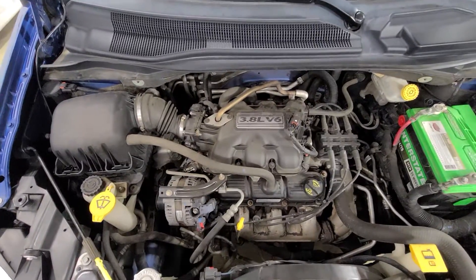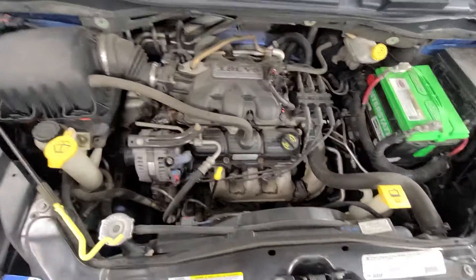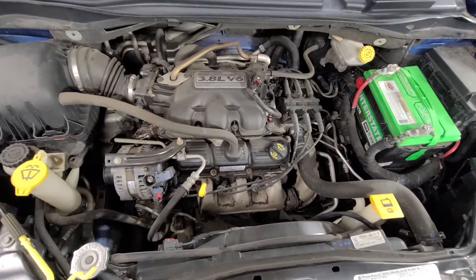It has the 3.8-liter V6 — they ran these engines for a long time, it's a good motor, they last. This one is a nice running van, runs up and down the road nicely and shifts smooth.